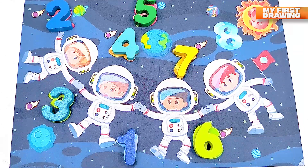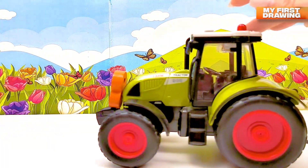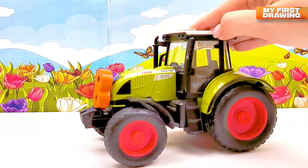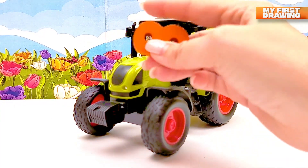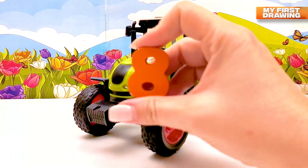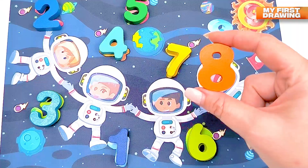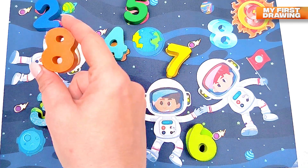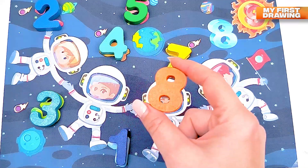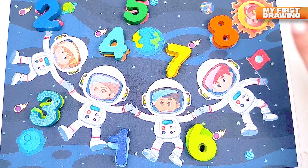We live on the earth. There is a field — I see something, here comes a tractor! But what's that? Let's have a look. There's a number — there is the number eight! We found the next number, number eight. Can you help me find where to put number eight in my solar system? Yes, here it is — number eight!